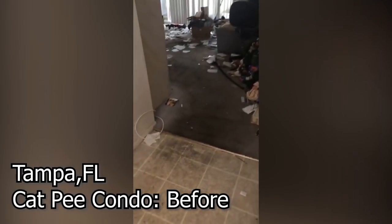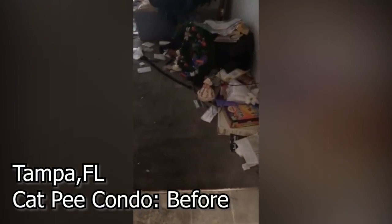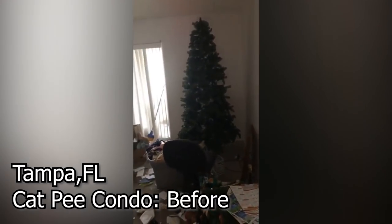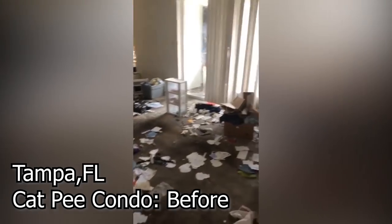Look at the carpet — that is all cat piss. All cat piss. There's still a Christmas tree, and yes, it is March. Disgusting, disgusting.